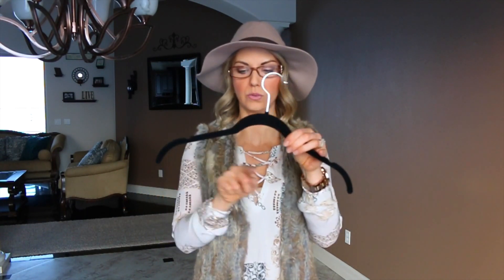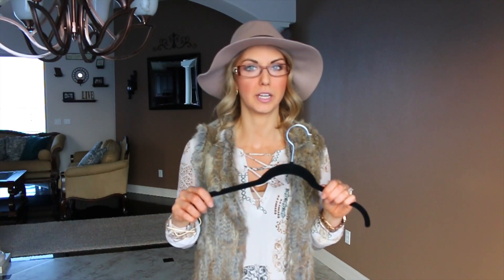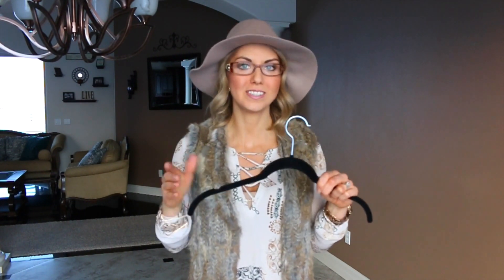My number one tip is to invest in some nice hangers. These ones are the felted or velvet hangers. You can find them in this style or the kind that have the bar straight across the bottom. These are great for keeping all your tops, blouses, and dresses on the hanger without any stretching, pulling, or snagging, so everything is really easy to find. And the black — or whatever color you choose — just looks nice when it all matches in your closet.